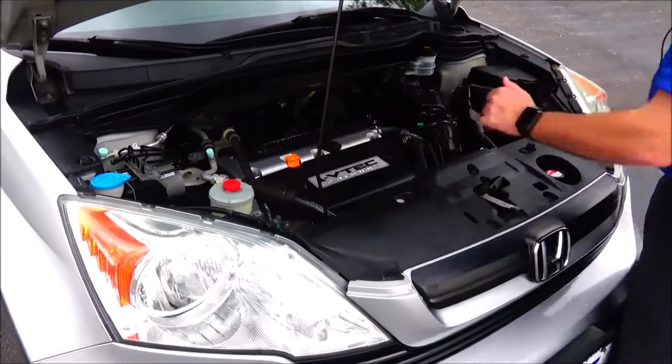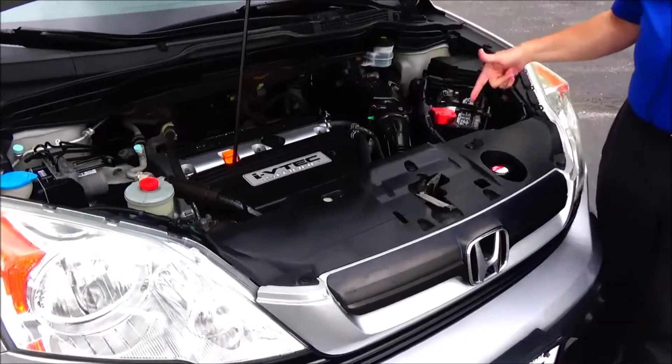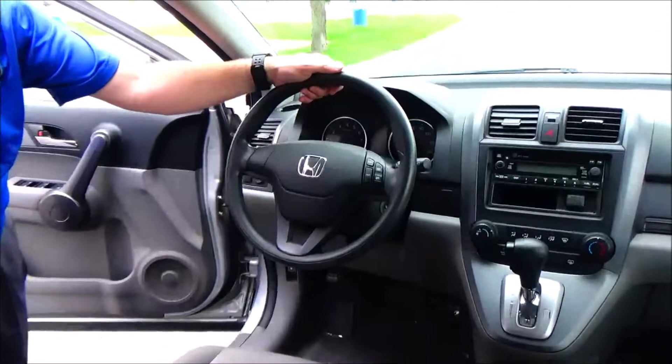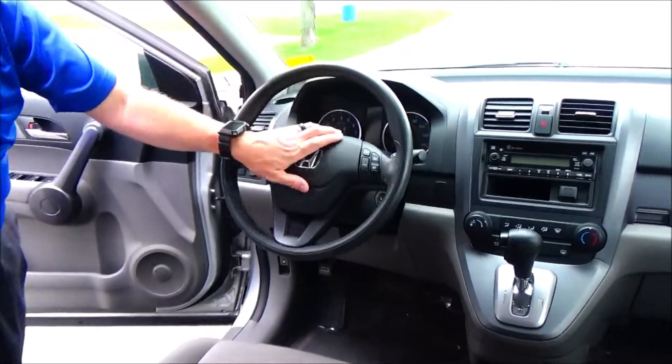Clear reservoir for windshield washer fluid, power steering, engine cooling, and power brakes. Insulated dipstick for oil check and oil fill, plus transmission check and fill. Maintenance-free battery, centrally located fuse box, and easy access to the air filter.